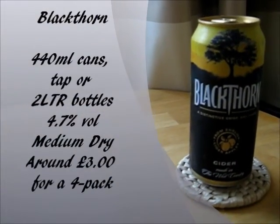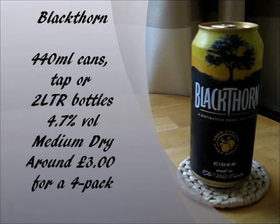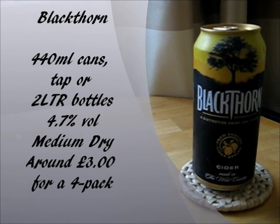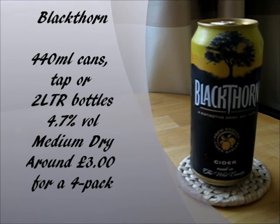Blackthorn Cider comes in these 440ml cans, which you can get in a variety of different pack sizes as well. You can get them in 4s, 15s, or 24s. And you can also get it in a 2-litre plastic bottle, or you can get it on tap in quite a few establishments as well. So, it's quite widely well-known, this one.